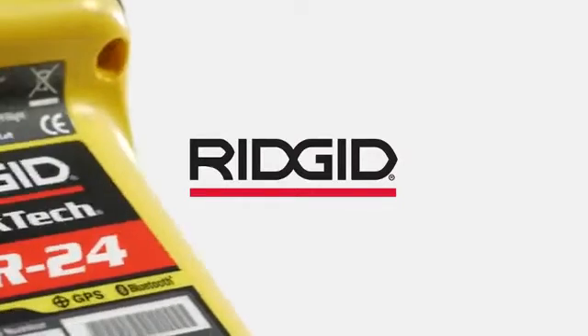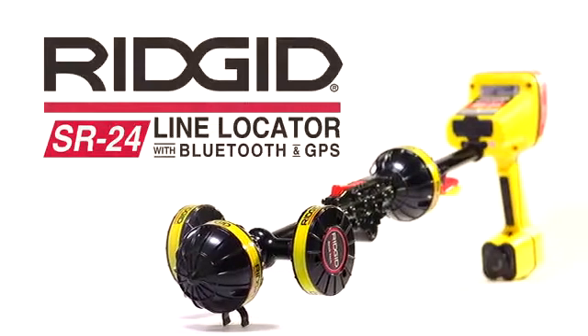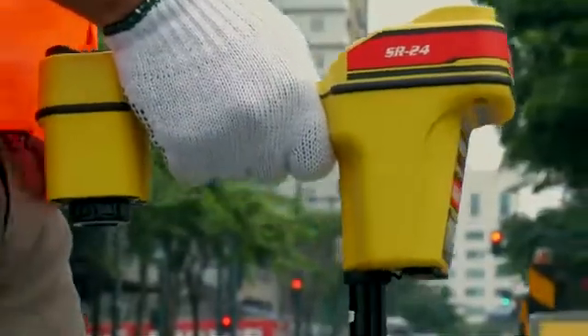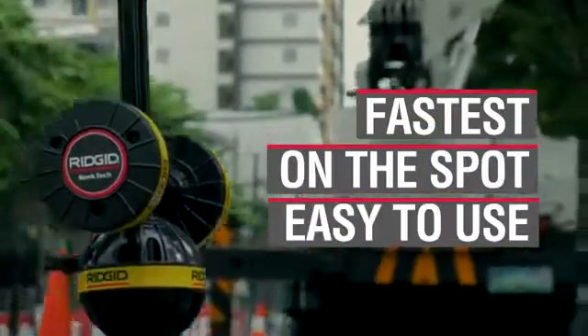New from RIDGID, introducing the most advanced line locator in the industry today, the SR24. Whether it's underground, above head or sidewalls, the SR24 is the fastest, on-the-spot and easy-to-use line locator you will ever need.